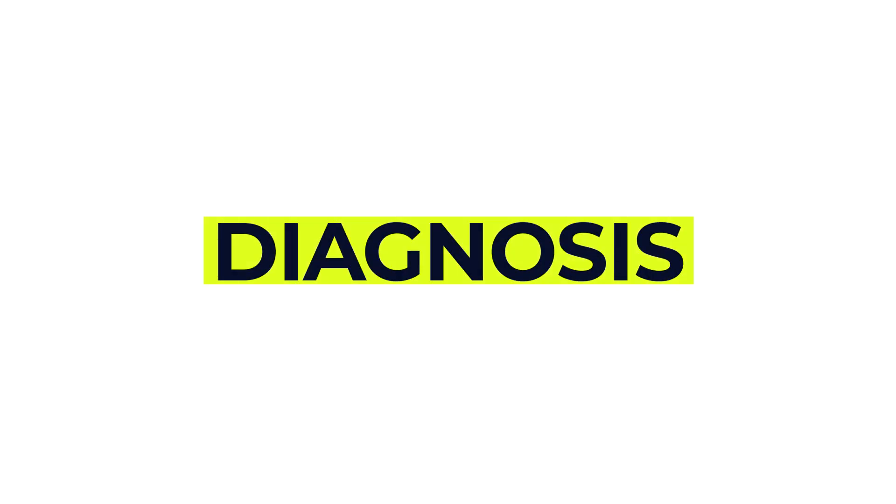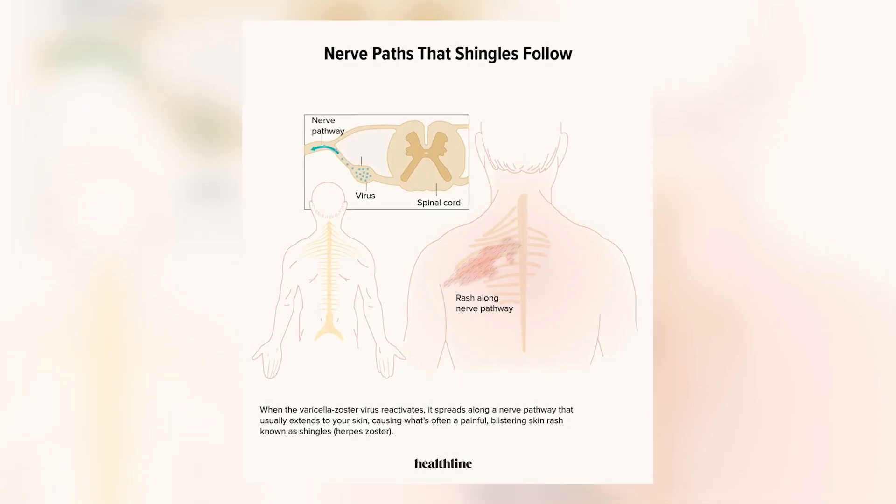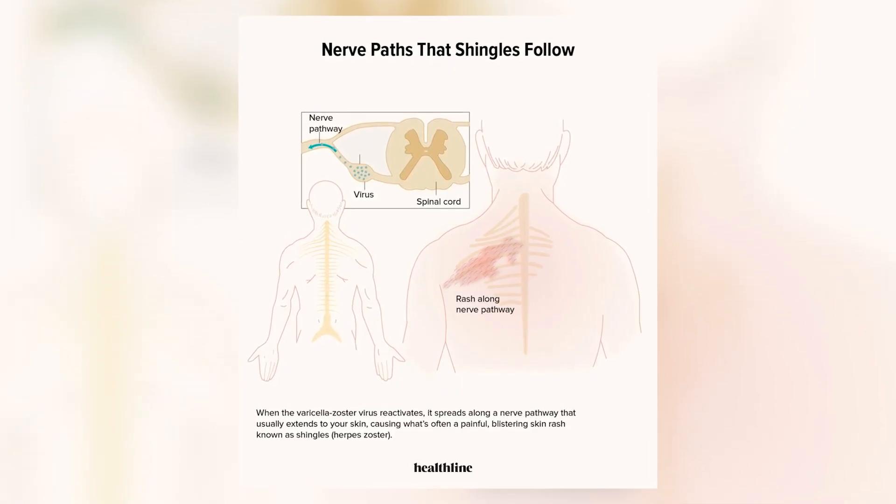Doctors often diagnose shingles based on your symptoms, especially if the pain and rash follow a nerve pattern on one side of the body.